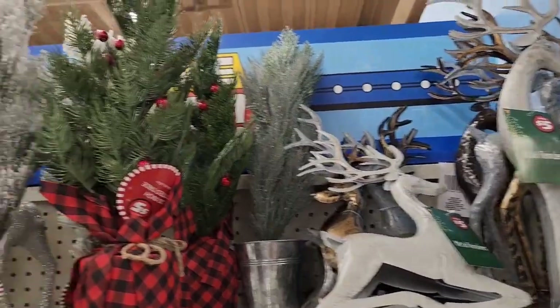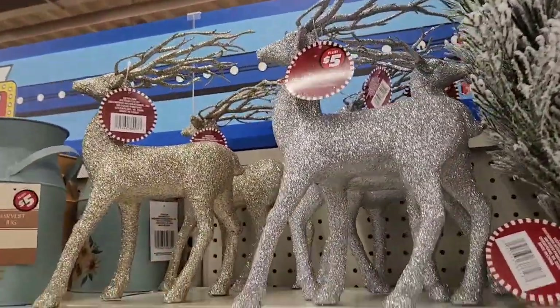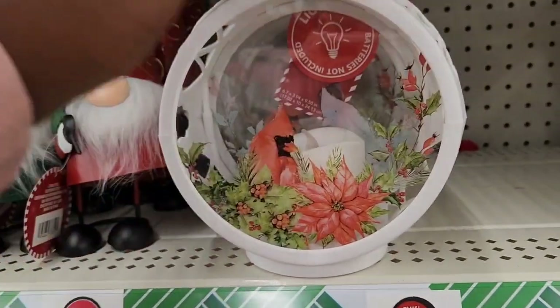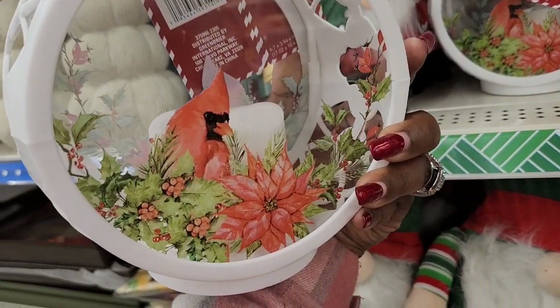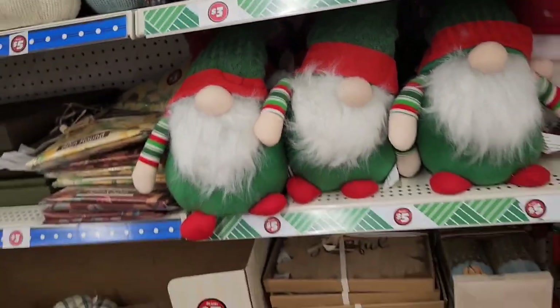Little reindeer, little trees — the glitter reindeer, that's cool. They have these gnomes here, and then this — oh it's a lantern, it says it lights up. I would love it if it didn't have that bird on it. I know what the bird signifies and I just don't want that in my house — no.